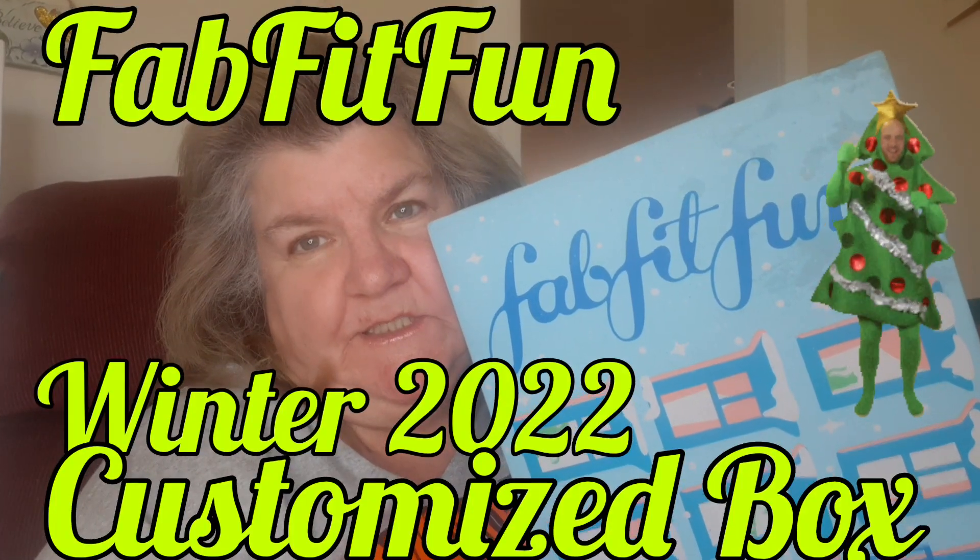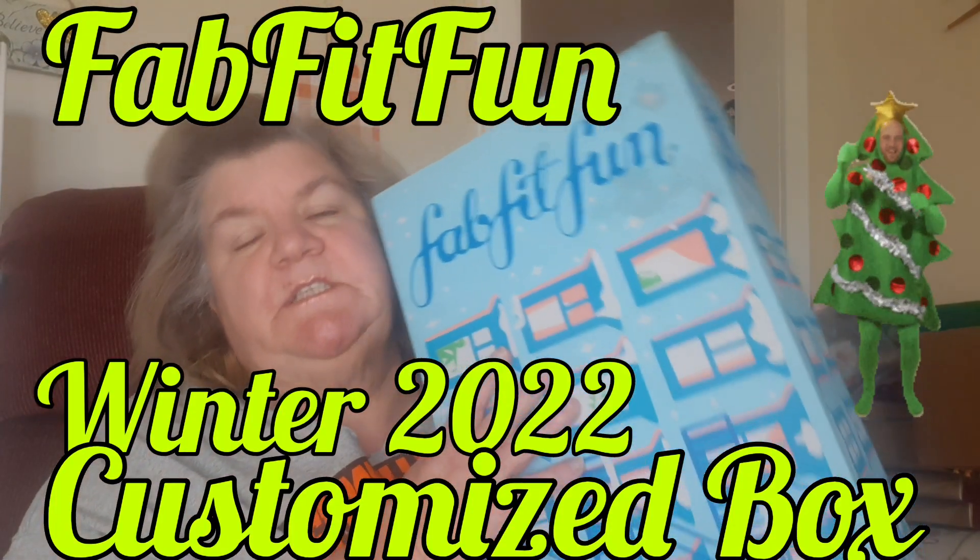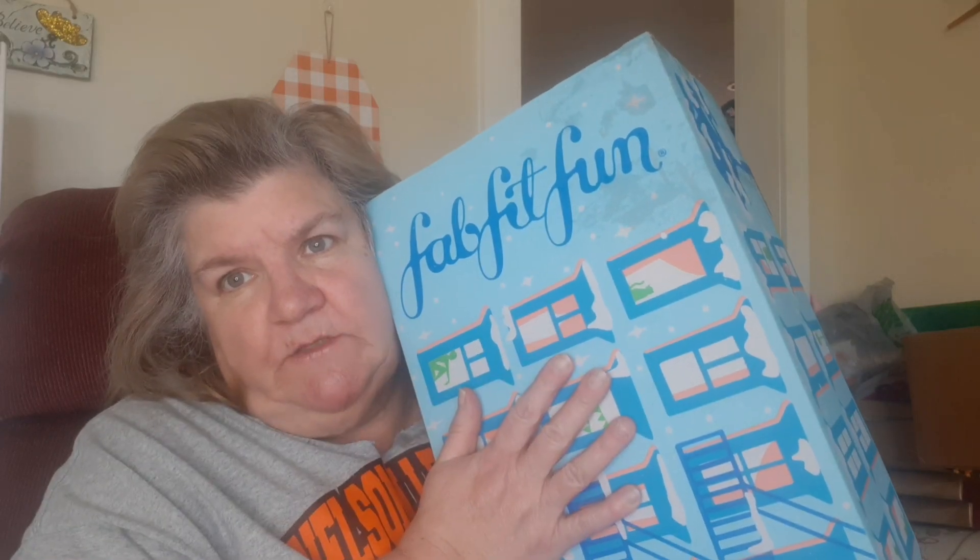Hi guys, it's Deb and I'm finally here with my customized box — this one's mine. Now if you're new here, I'm Deb, it's nice to meet you, and if you're returning, hey, thanks, we sure appreciate it. I did get a couple of add-ons this time and I just thought I'd show those to you real fast.